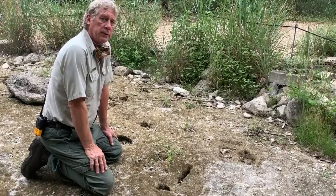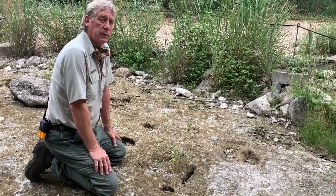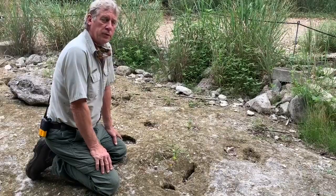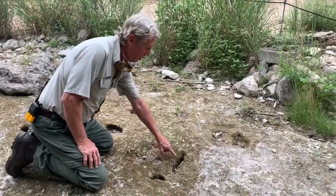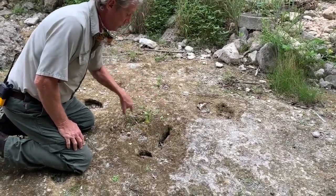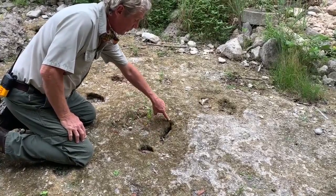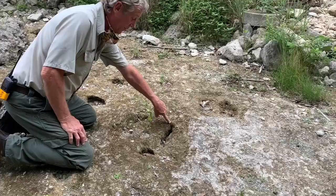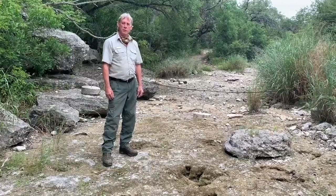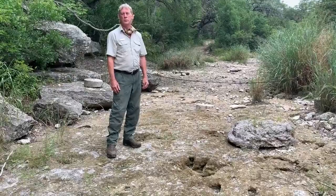Most of the tracks at Government Canyon State Natural Area are not complete tracks like the one you just saw — many of them are just partial tracks. For example, they might be a heel strike or the side of a foot. In this case, we have a single toe. Once again, we see the impact rim or ridge around where the print was made, and a clear delineation of a toe with a claw mark at the top end of it. We have two types of dinosaur tracks here at Government Canyon State Natural Area: theropod tracks, which we've just seen, and sauropod tracks. We're going to go look at those sauropod tracks now.